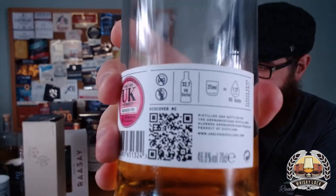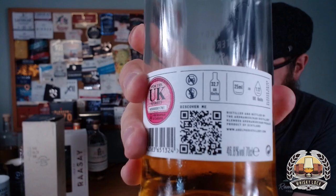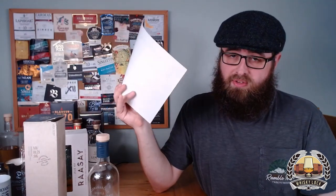But if you look at the back label on this Ardnamurchan, there's a QR code. Once you scan it, this very minimalist label gives you all the information you could ever ask for. I've actually printed it out, but I'm not going to hold it up to the camera because it has got cask vintages, and that could get these guys into trouble with the SWA like Compass Box did.